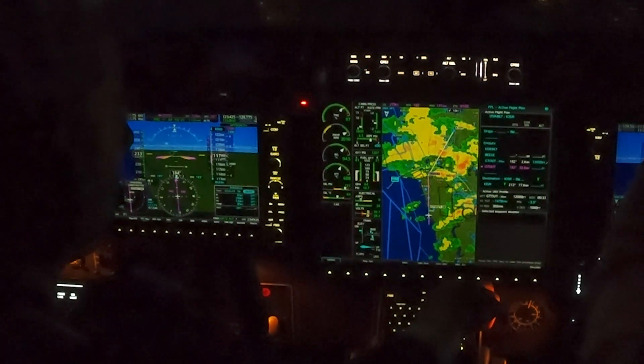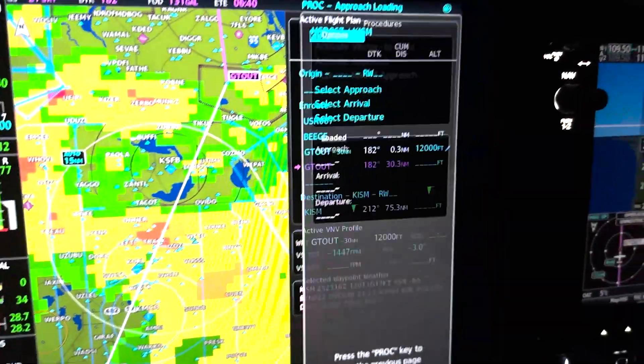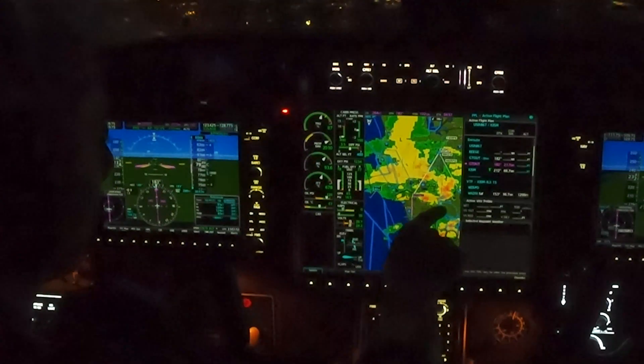I'm just looking here at what it looks like. You can see there's some lightning around the field, but as I zoom out, I think it's going to move past the field to the west as we get closer. They're landing runway 15, so I put in the ILS 15 to get set up and prepared for that approach ahead of time.